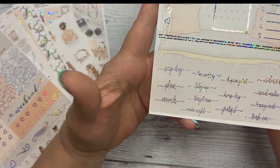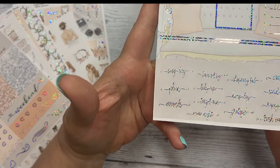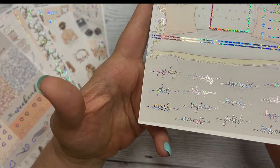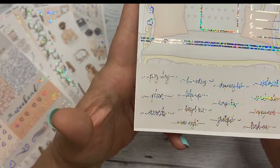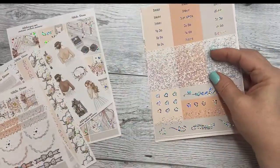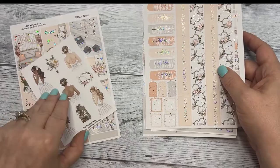The script is the same on all the kits, so I'll read it this one time. It's payday, plan, errands, laundry, tidy up, target run, movie night, shopping list, hump day, grateful, Walmart, social media, happy mail, and trash eve. So this is the standard vertical kit.